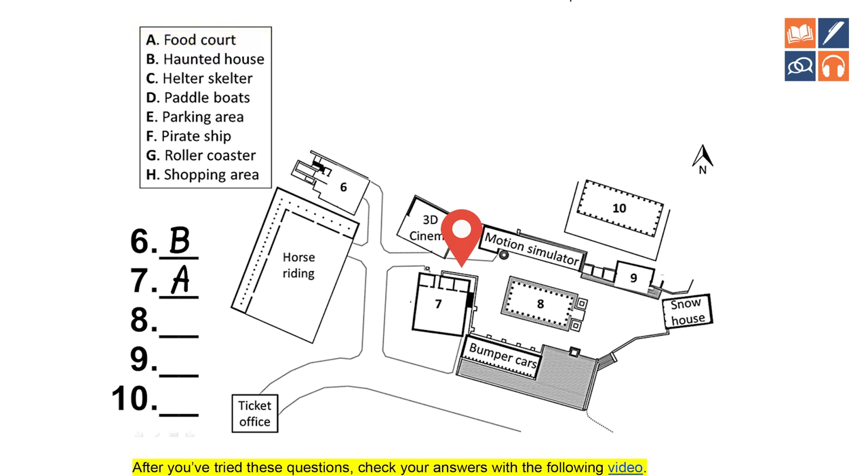'Mr. Smith will decide what time you're all going to have lunch there, but you will all need to go together, so make sure you know what time before you all split up.' 'Next on the left here is the motion simulator.' So we've passed the 3D cinema, passed the food court, and on the left is the motion simulator — we're right here. 'And on the right are the paddle boats.' Question 8: paddle boats — D.